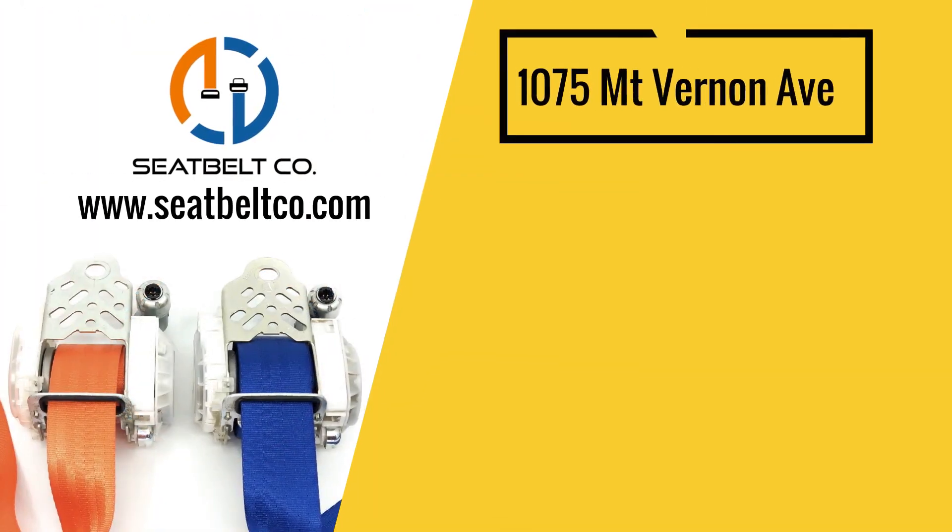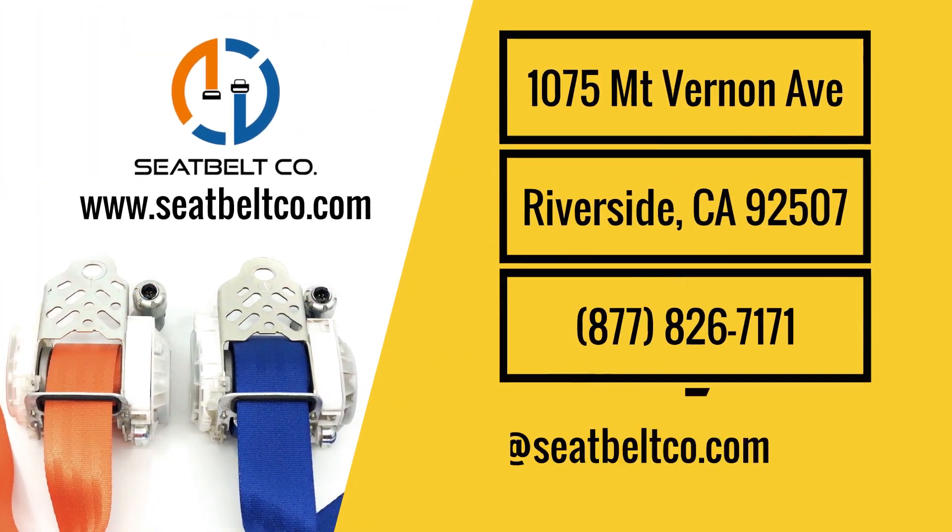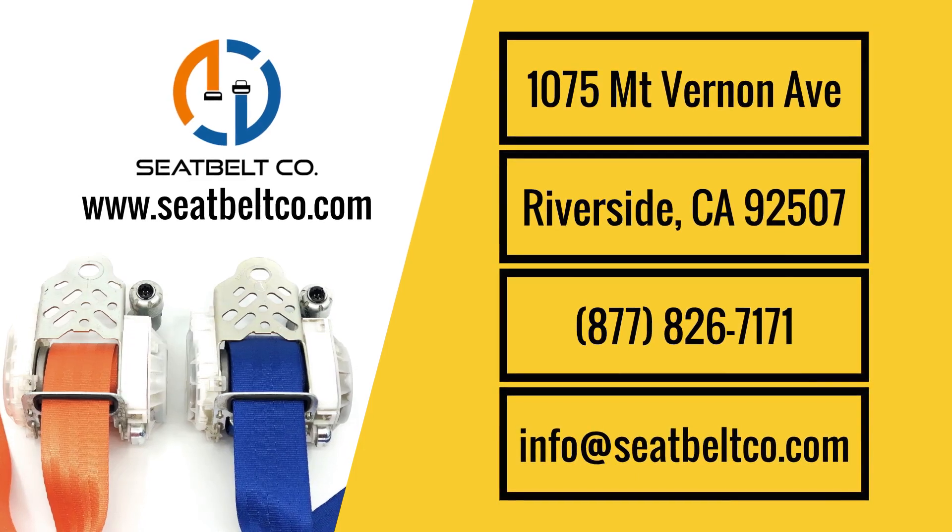We are located at 1075 Mount Vernon Avenue, Riverside, CA 92507.